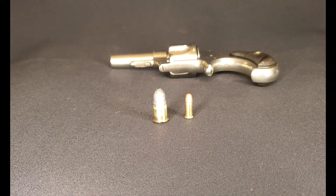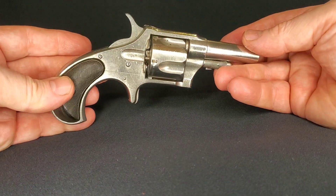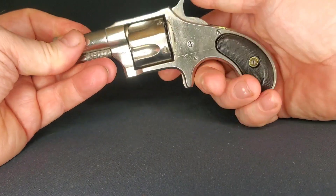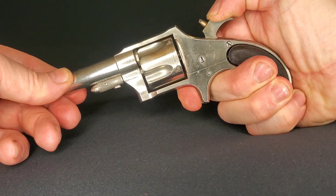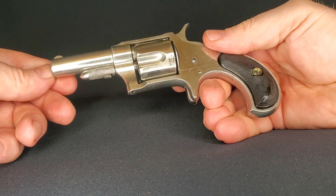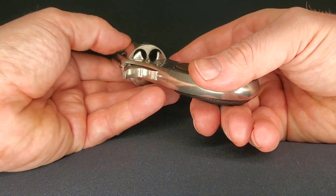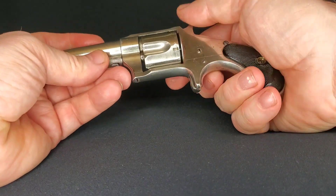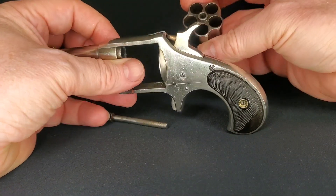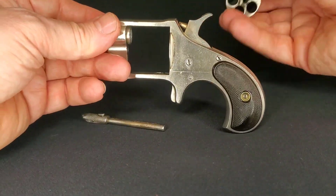This one is in fantastic condition — you can see most of its finish is still intact, very little stippling or any marks in it, and mechanically it's spot-on. Like most pistols of the day, it's half-cock to release the cylinder and allow you to load it, then shoot. If you wanted to remove the cylinder, you just take the pin out and the cylinder comes right out. This pistol is beautiful; it was well taken care of for the last 140 years.